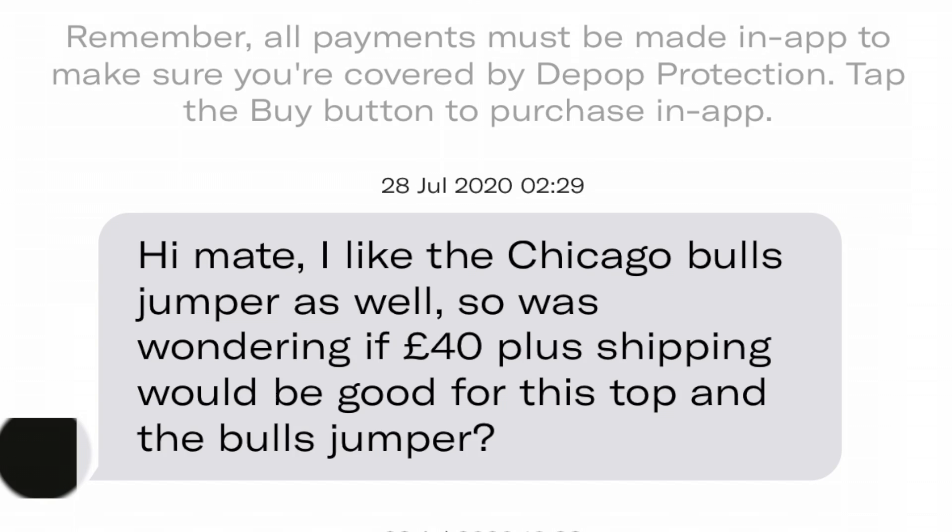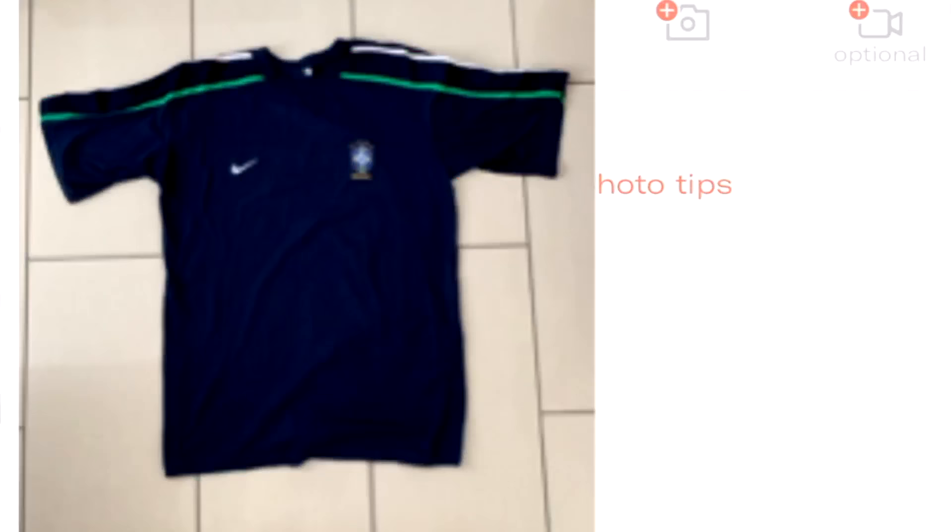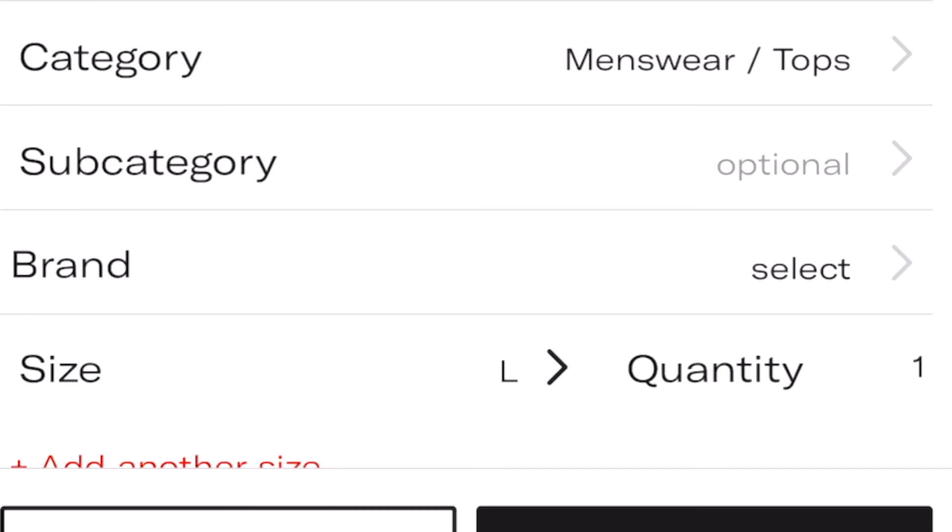The next day, we got messages on Depop. Someone asked if they could get the Brazil t-shirt (£15) and the Chicago Bulls jumper (£30) as a bundle for £40 — a £5 discount. I think that's a win. Just like that, we have got our second sale.